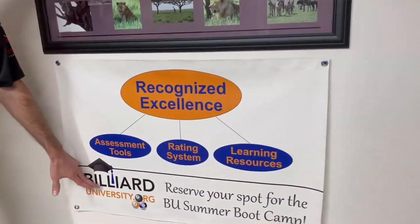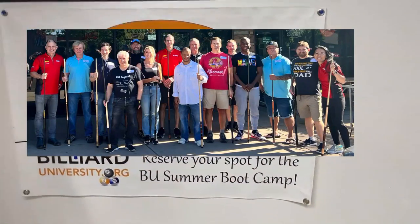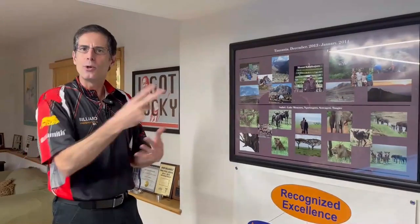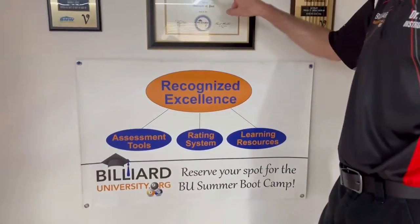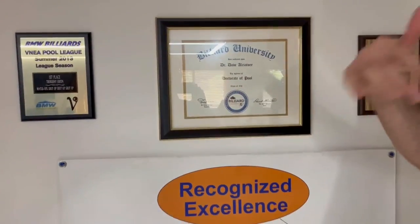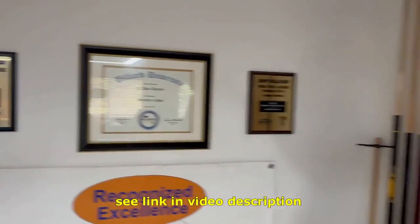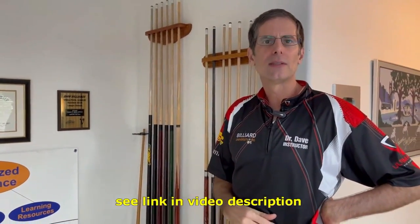One of my websites is BilliardUniversity.org, and we offer boot camps where we bring in 12 people who usually fly in from out of town. I have two other instructors who help me, and we spend three days training people — we do these twice a year. We also offer diplomas based on how well you do on our playing ability exams; you film yourself doing the exams and post the videos online.